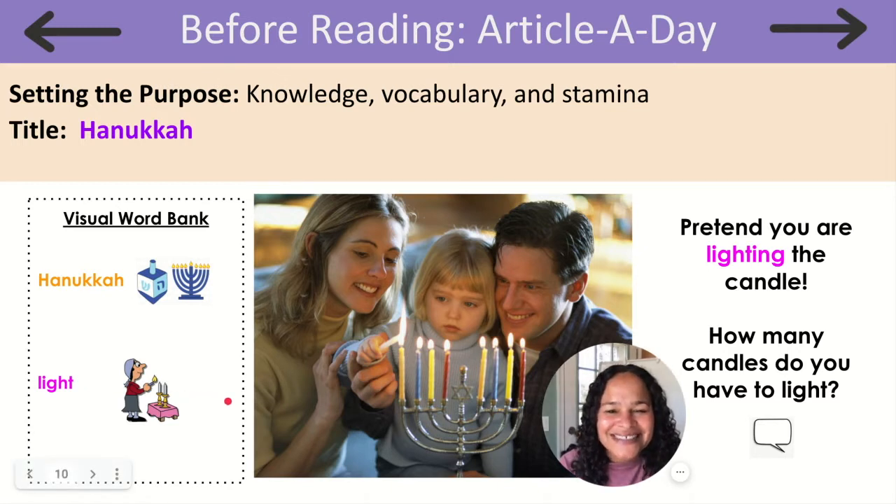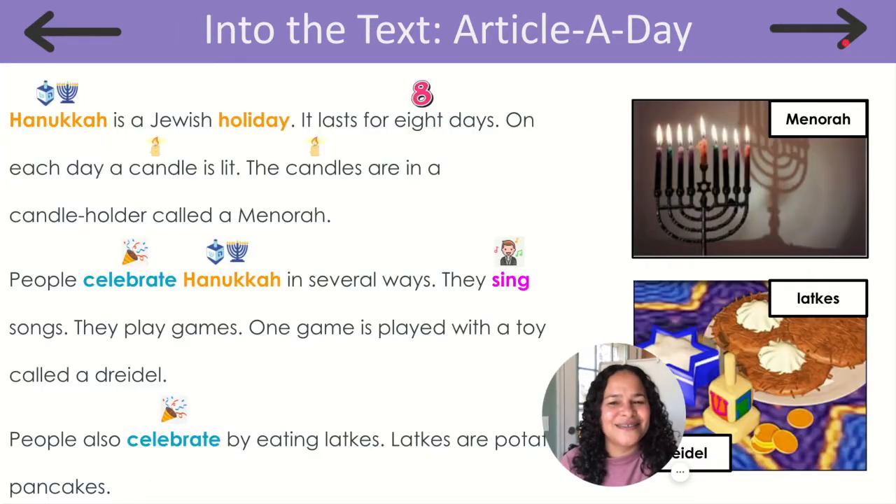Let's pretend you are lighting a candle, just like this family. How many candles do you have to light? Count with me: 1, 2, 3, 4, 5, 6, 7, 8. Wow, that's a lot of candles. I wonder why there are eight candles.